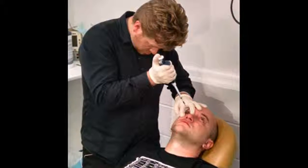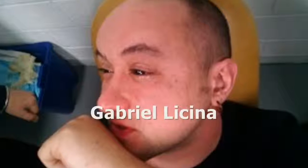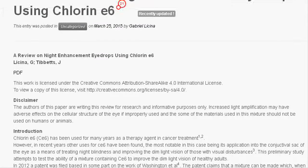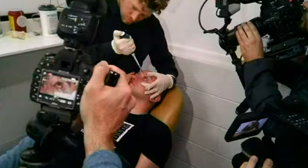A group of scientists in California have successfully created eye drops that temporarily enable night vision. They use a mixture of insulin and a chemical known as CE6 as eye drops for getting the night vision. It allows the user to view objects clearly up to 50 meters in darkness. This chemical CE6 is found in some deep sea fish and is often used to treat cancer and night blindness.